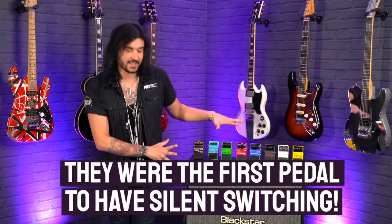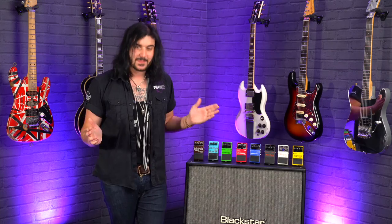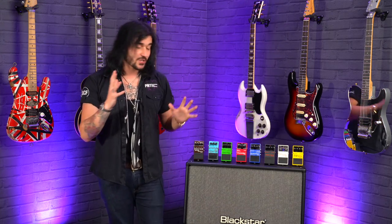Number six: Boss were the first pedal company with silent switching. Prior to 1977, most pedals had a big click when you turned them on or off — the audible slight delay in noise when you tap your pedal on and off. After 1977, Boss and the compact range got rid of that click by having very fancy scientists and wizards in Japan develop silent switching systems, so you can turn these pedals on and off without hindering your performance with any loud clicks or drops in volume. What an accolade — the first pedal company to introduce silent switching.